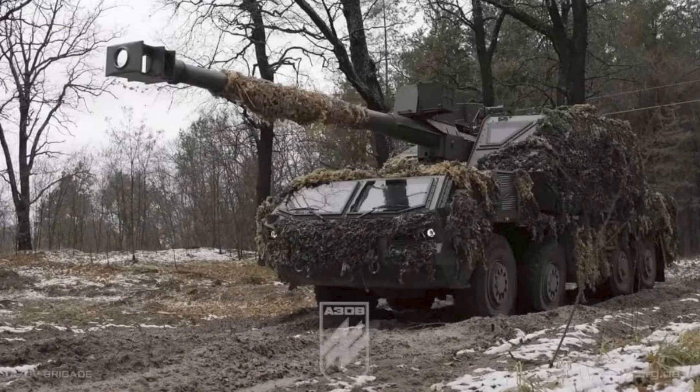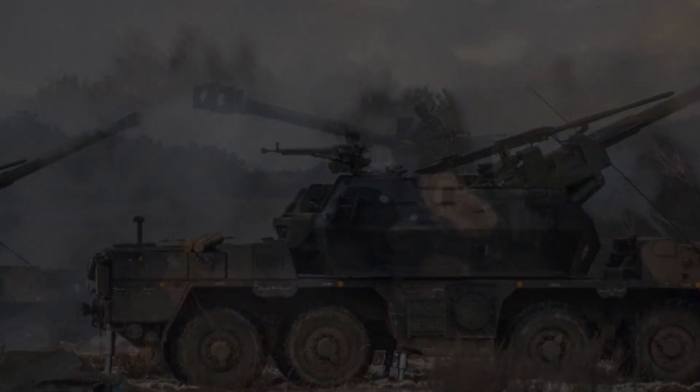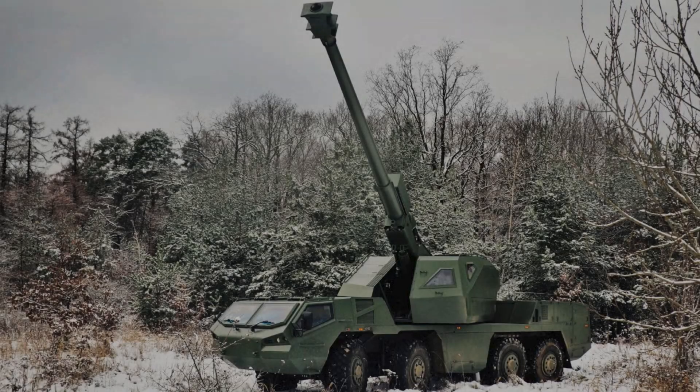A major update just dropped around Ukraine's Checkmate DITA self-propelled howitzer. If you've been treating this system like a niche footnote, you're missing what it actually represents on a drone-saturated battlefield. DITA isn't a wow weapon — it's not designed to win Twitter, it's designed to win tomorrow and the day after that by keeping crews alive long enough to keep firing. In 2026-style artillery warfare, survival isn't a bonus feature — it's the core spec.